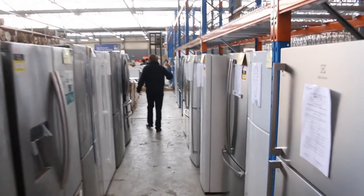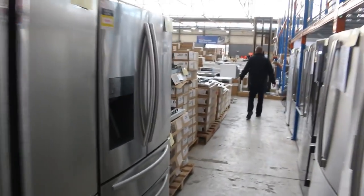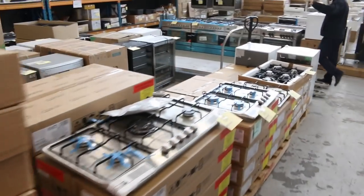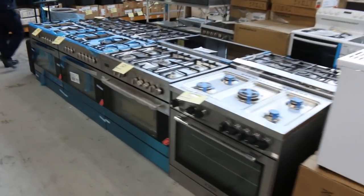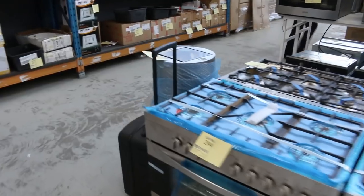More fridges in every different variety — ice maker, single door, double door, French door. Really nice gear, absolutely beautiful. More cooktops as well, wine fridges, glass front fridges, and all these freestanding cookers — really sensational.